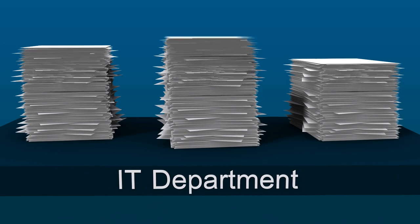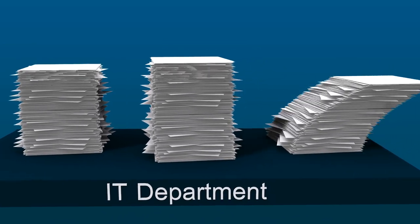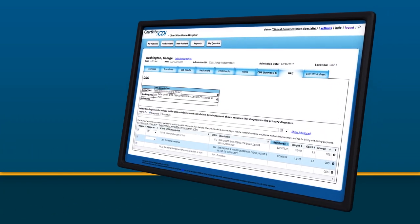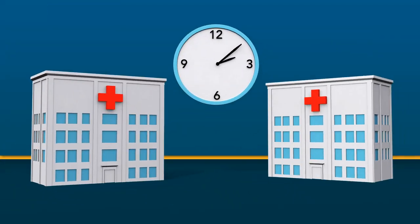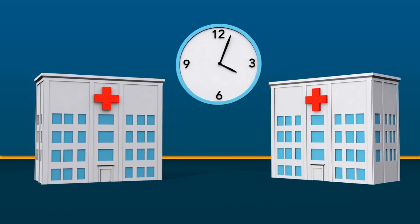Today's hospital IT departments have a full plate of new healthcare reform initiatives. Chartwise CDI makes their job easy. It's a web-based system, so it requires no software to be installed or updated. We can have hospitals up and running within a matter of hours, all from a very secure data center.